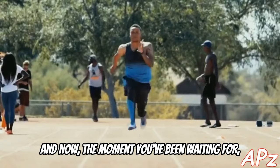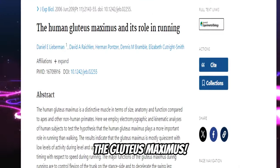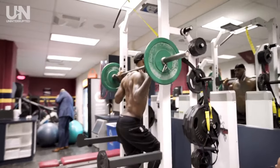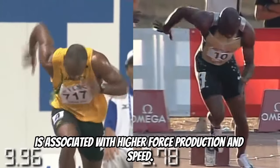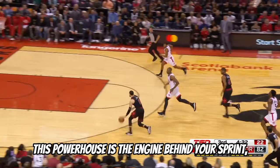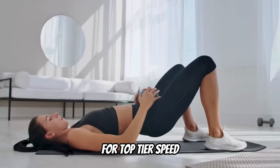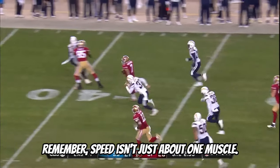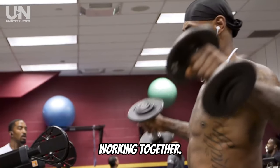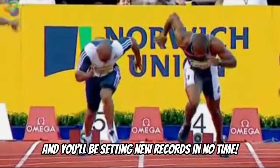And now, the moment you've been waiting for — the ultimate speed muscle, the gluteus maximus. Research overwhelmingly supports the gluteus maximus's role in sprint performance. A strong gluteus maximus is associated with higher force production and speed. This powerhouse is the engine behind your sprint, driving you forward with each explosive step. For top-tier speed, your glutes need to be in top-tier shape. Remember, speed isn't just about one muscle — it's about the whole team working together. Focus on these key players and you'll be setting new records in no time.